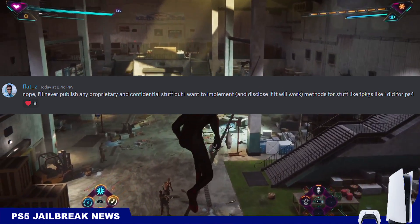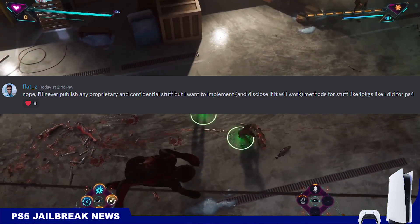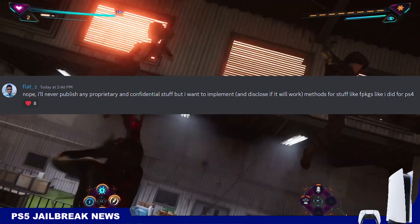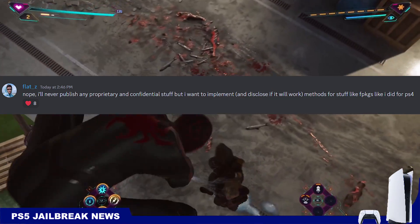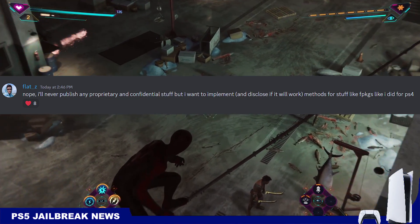But he will release implementations for fake packages, which is what the end user needs and wants and can actually use. If a method is released and you can use that for fake packages and such, then there is absolutely no need for you to worry about the actual bug or dump being released to the public.